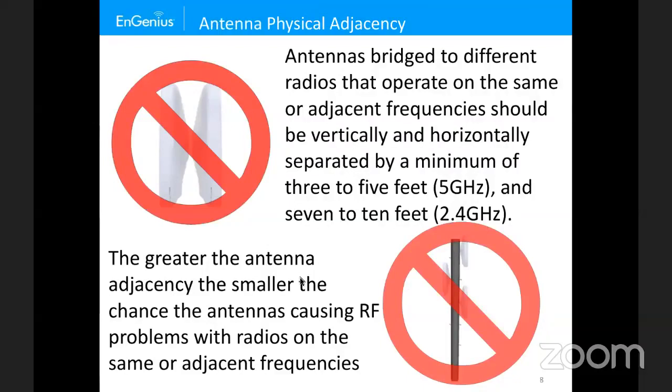For example, if two EnStation ACs are back-to-back with one on channel 161 and one on channel 36, a protocol analyzer will actually see channel 161 packets showing up on channel 36 because they're so physically close there's no rejection from airspace attenuation — they become co-channel interferers. To address this, you need physical separation. If you have multiple links going out from a pole, you may need to use point-to-multipoint instead of multiple point-to-points because of physical mounting limitations.